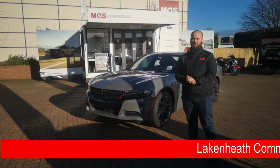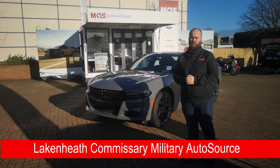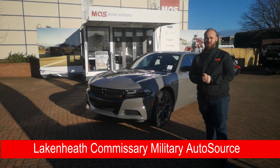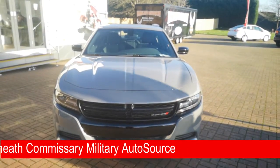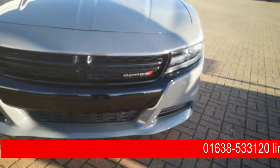Hey guys, it's Ethan here from the Military Autosource Lake and Eve College Office. Today I want to do a quick walk-around video on this 2019 Dodge Charger SXT rear wheel drive. This Dodge Charger is finished in the Destroyer Grey clear coat and it comes with the 3.6 V6 which produces 292 horsepower and 260 foot pounds of torque.